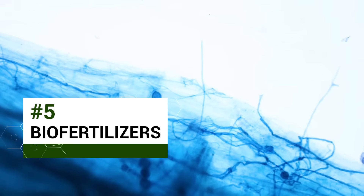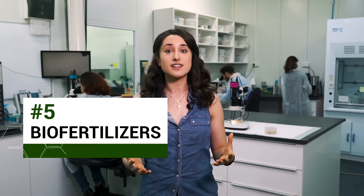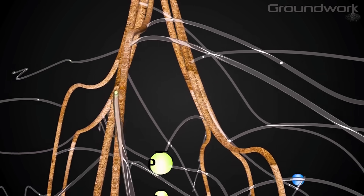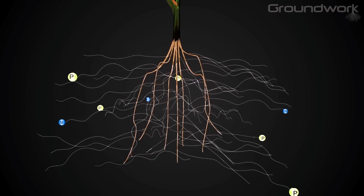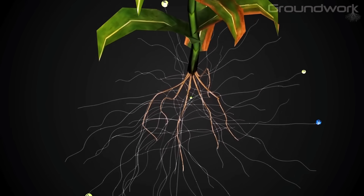Groundwork BioAg uses tiny microscopic fungi to help plant roots absorb more nutrients, increasing crop yield with less fertilizer. The fungus penetrates the plant root and effectively extends that root in an underground web. The fungus can break down nutrients that are otherwise unavailable to the plant and physically mobilize them into the plant.